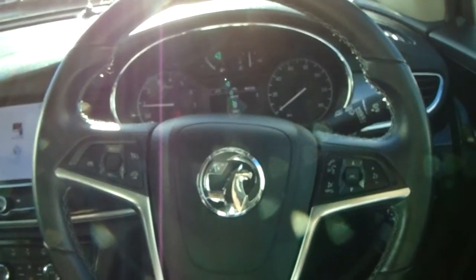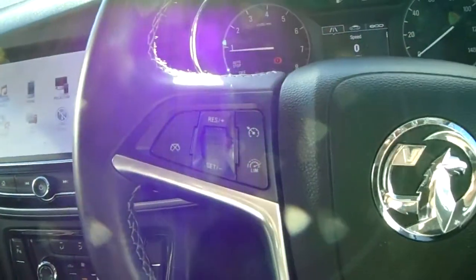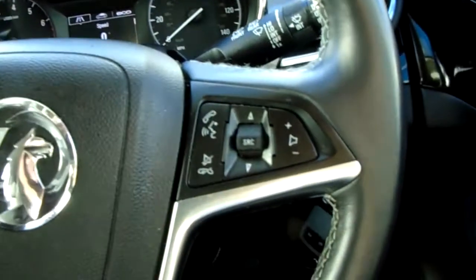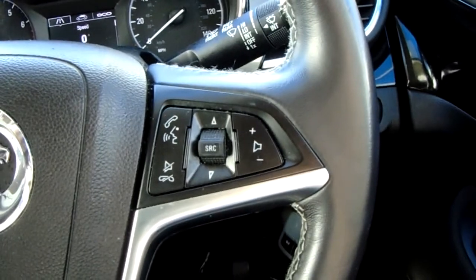Moving on to the steering wheel now, on your left hand side you do have your cruise control and speed limiter which will help take a little bit of the stress off for those long journeys. On your right hand side you have controls for the hands-free and the audio as well.